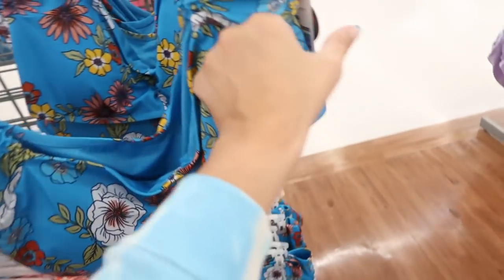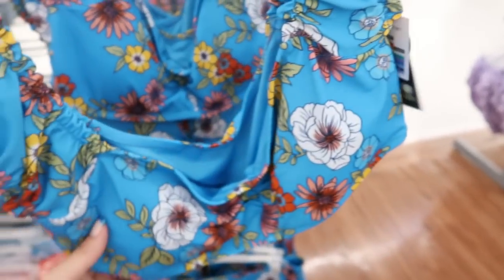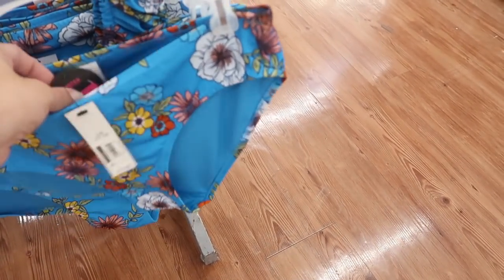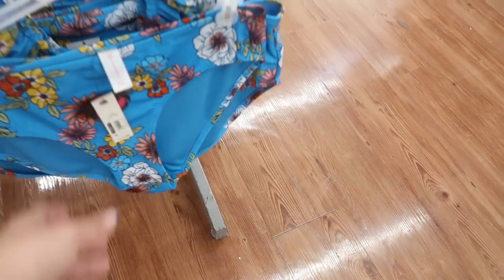Here's another top from No Boundaries also at $12.96 — it says you can wear it two ways, on or off the shoulder. The bottoms are hipster style and also $12.96.